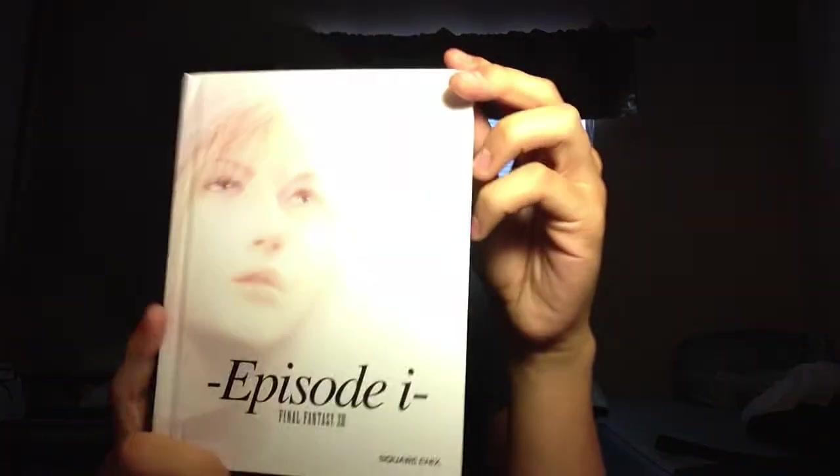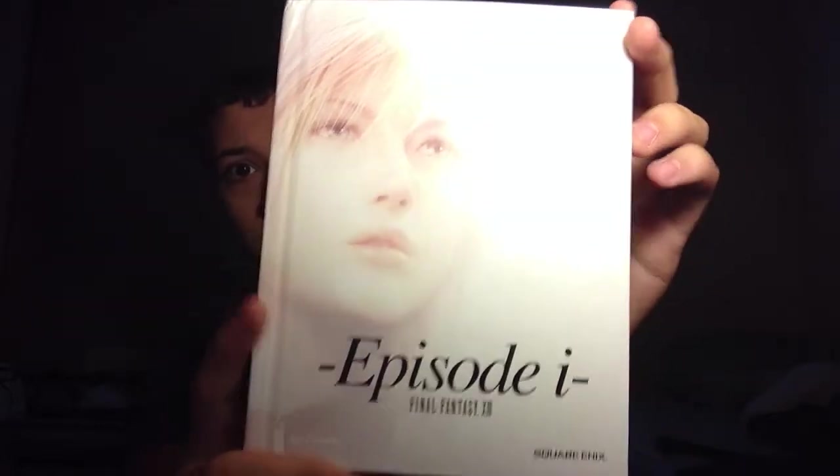Then I found a Final Fantasy 13-2 box. No game inside, but it came with Episode One of the book. Here's the book — it's in very great condition, no pages missing or anything. If there's anybody out there who wants to trade or something, just tell me and we can work something out.